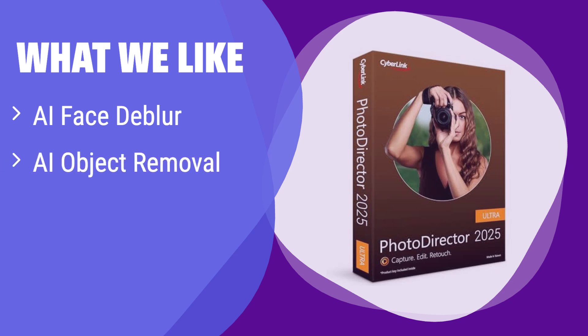What we like: this software excels in AI-powered photo enhancement, offering features like AI face-to-blur and AI background replacement. If you are a photographer looking to perfect portraits or create stunning visuals, this software is your best choice. It's ideal for those who want to easily enhance their photos with advanced AI tools.